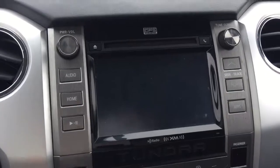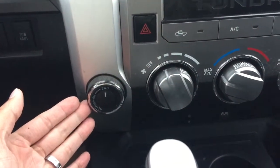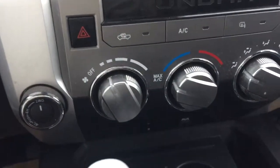The backup camera uses the same display. It also comes with air conditioning. Right over there, it allows you to switch to 4x2, which is rear-wheel drive, or 4x4 in winter time as well.